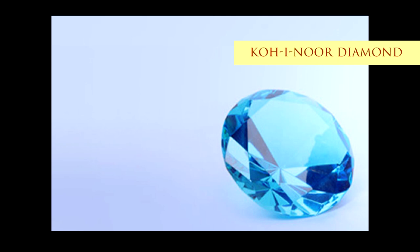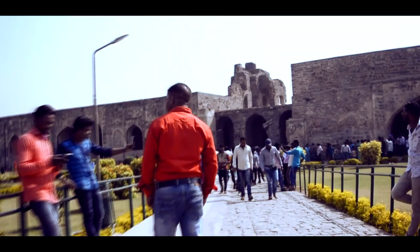The hill fort has three lines of fortification. The outermost surrounds what was the city of Golconda and has eight entrance gates, or Darwazas. The part inside the second line is called the Bala Hisar.